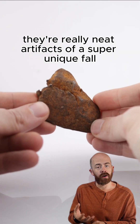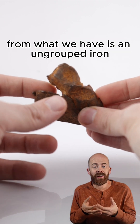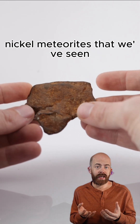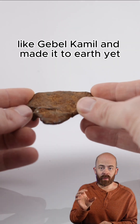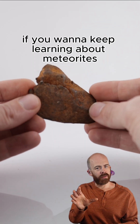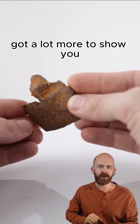They're really neat artifacts of a super unique fall — what we have is an ungrouped iron. It's very similar to a lot of other iron-nickel meteorites we've seen, but it's also different in some ways, and we haven't necessarily seen any other meteorites like Gebel Camille that have made it to Earth yet. A lot to learn about this one. If you want to keep learning about meteorites and space, make sure to like this video and follow along — I've got a lot more to show you.